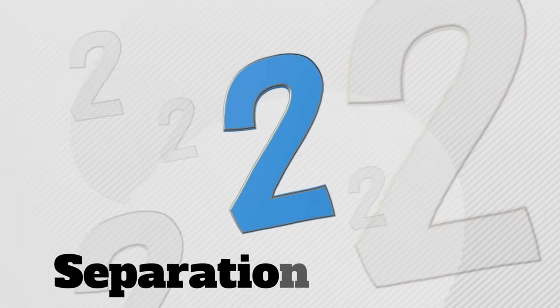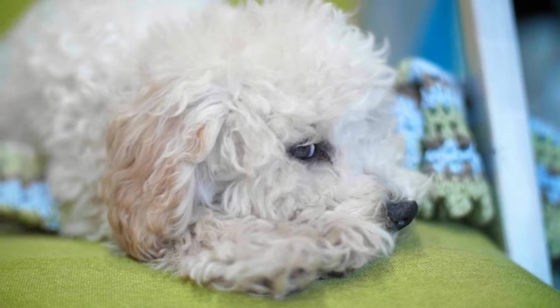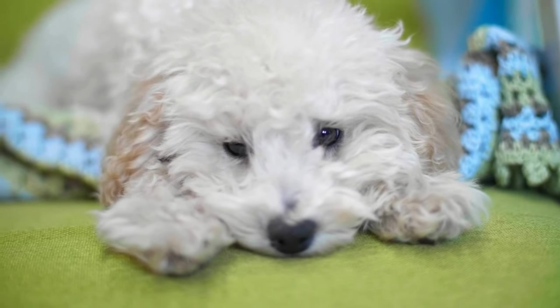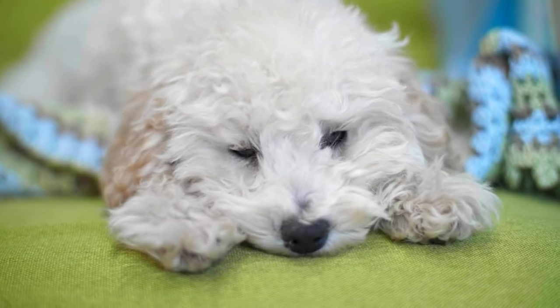Con #2: Separation Anxiety. Separation anxiety is something that a lot of dogs suffer and can be a big problem depending on what your living situation is or what your work schedule might be. Along with this anxiety can come some fear-based aggression, excessive whining, barking, and some displays of destructive behavior.